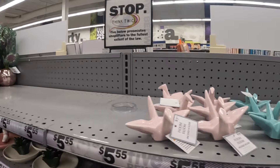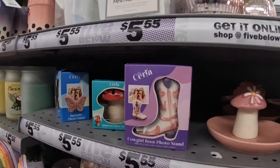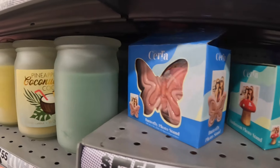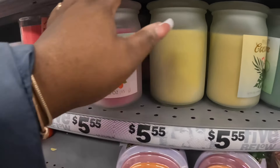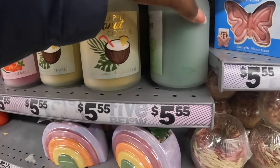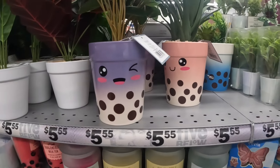Those are $5.55 and these right here are $5.55. Cowgirl boot photo stand, mushroom photo stand. Watermelon strawberry fizz, coconut cooler, and fresh cucumber mojito. They have the little boba plants.